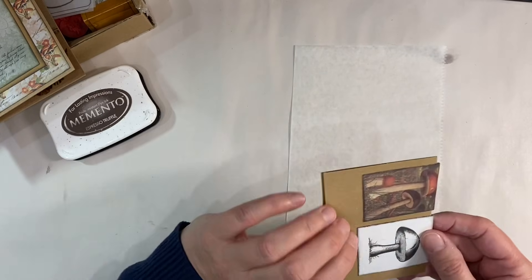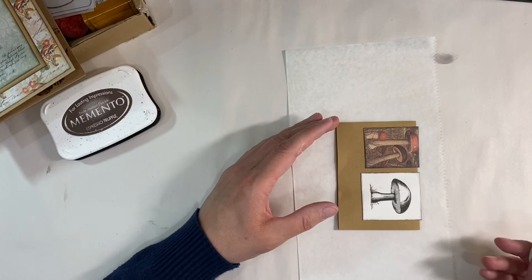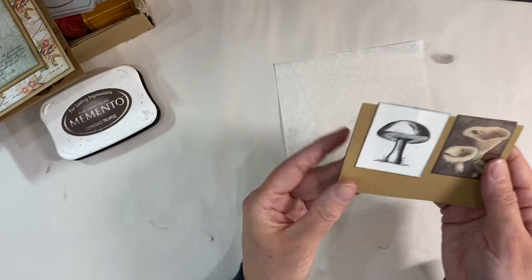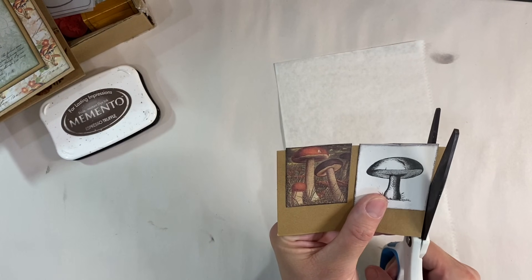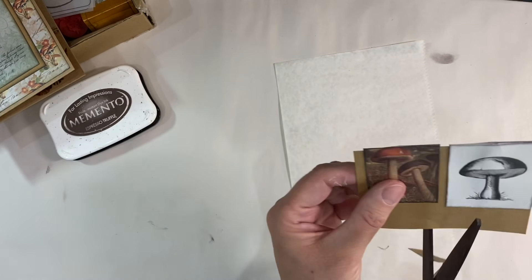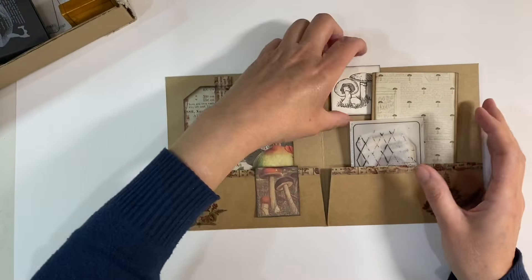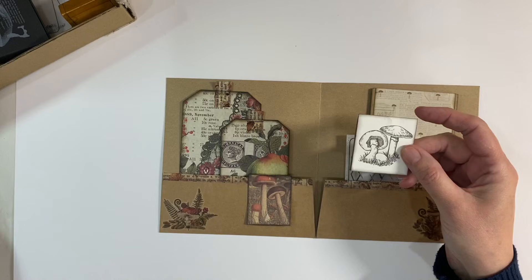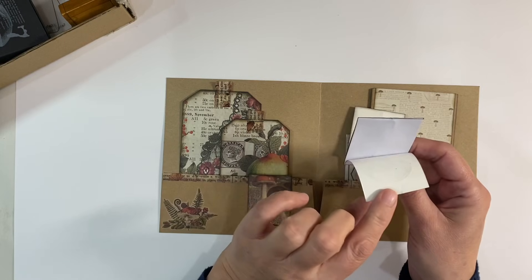I'm sticking this in the center, making sure I focus on getting it centralized as best as I can. I'll use a bone folder to make sure it's glued well. Then I'll do exactly the same with this one here — centralizing it and wrapping it over the top. If there's any glue on the outside, we can rub that away. If you've got any stubborn glue on white sheets where it's more noticeable, use an eraser — it just wipes it straight off. Now I'm just going to cut around the edges.